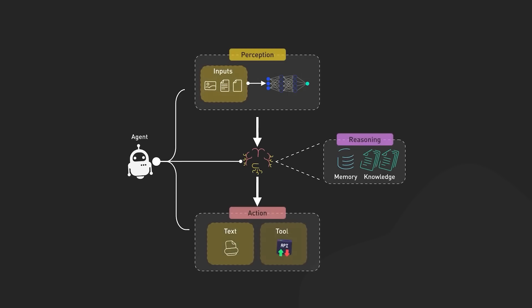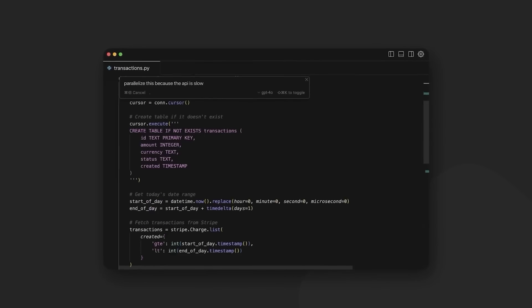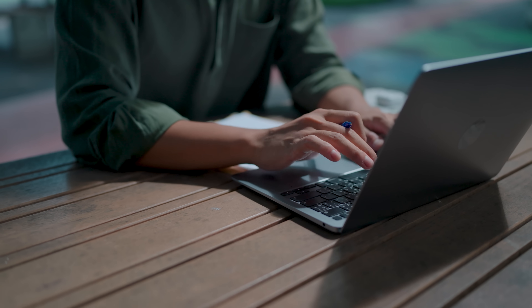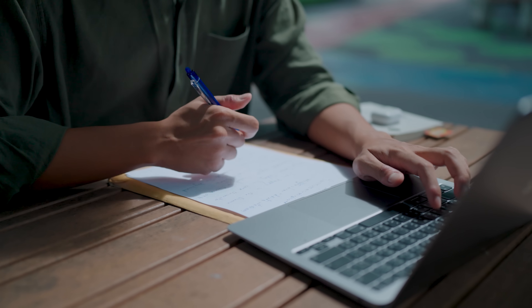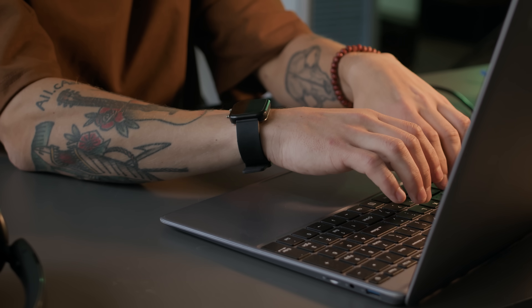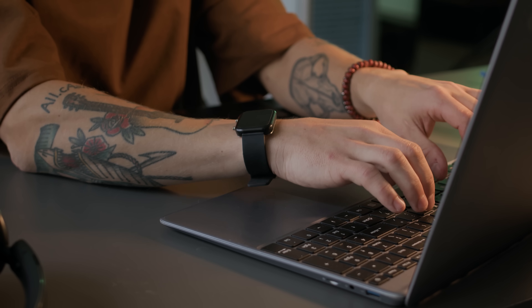Now comes the fun part — building your first simple agents. Start with something straightforward, like an agent that can search for information and summarize it. Then gradually add capabilities like memory or the ability to use multiple tools. Document your process and the challenges you encounter. This will be valuable for both learning and for showing potential employers or clients what you can do. As you build more confidence, create a more complex project that solves a real problem you care about — one that addresses a need in your current job. Having a substantial project in your portfolio demonstrates that you can apply agent technologies to actual use cases.